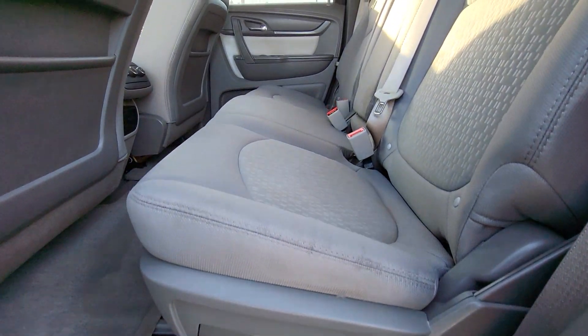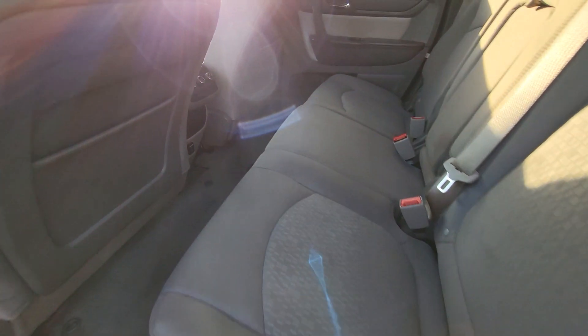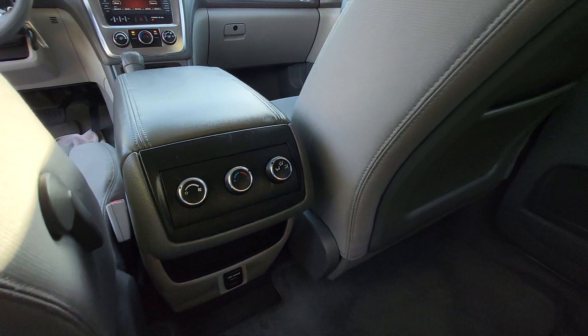Taking a look at the rear seat right here, same condition as the driver's side seat. Everything looks pretty good — no kind of rips or tears or anything like that. Coming around here, you've got your rear AC vent.